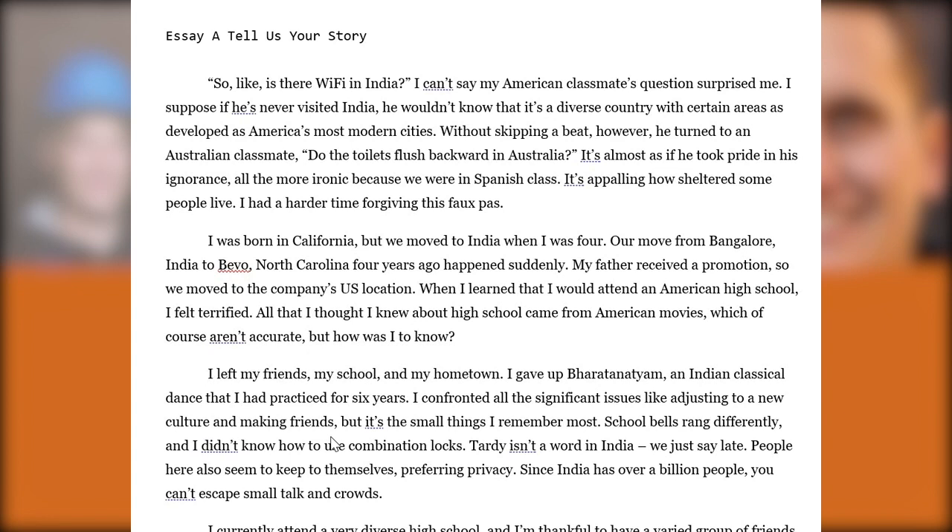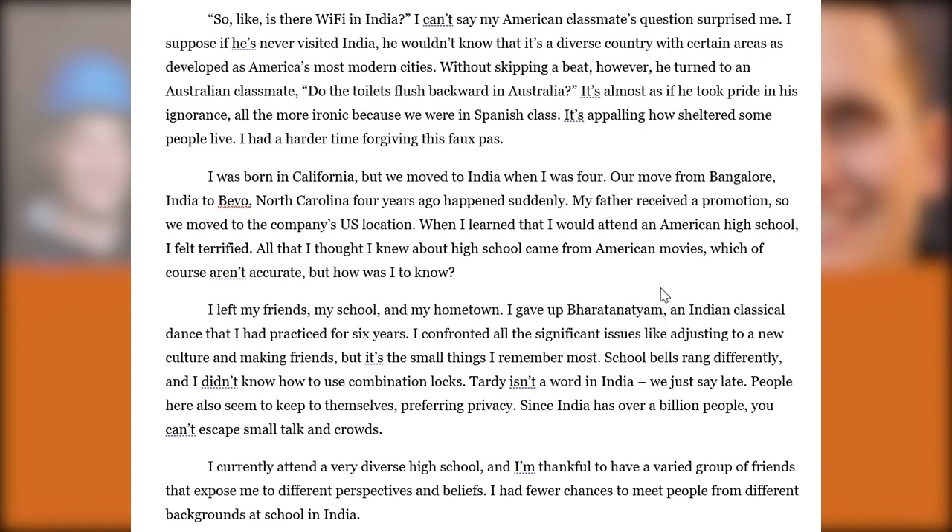The SAA 'tell us your story' essay begins with a discussion of being an Indian South Asian student in a predominantly white classroom setting — a scenario many students have shared with me. This student has a different story: they were born in California but spent early years in India before moving back to North Carolina around middle school due to a father's promotion. That's three different moves before the age of 14 or 15, demonstrating some level of adversity and putting their resume accomplishments in an even brighter light.